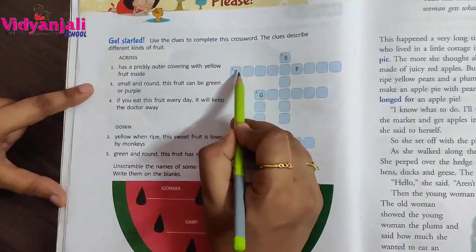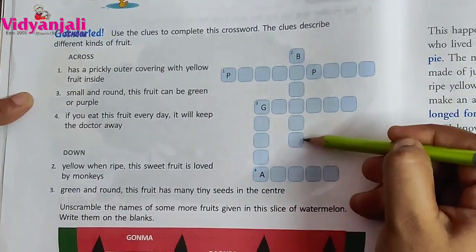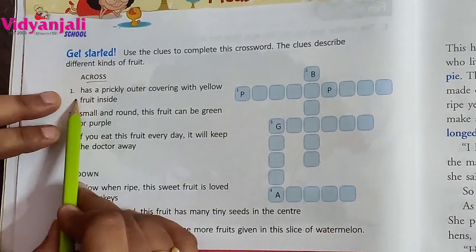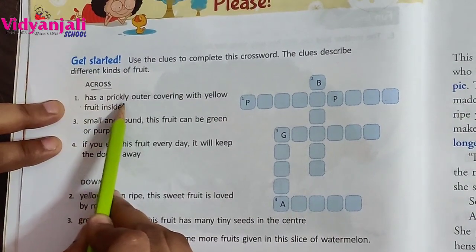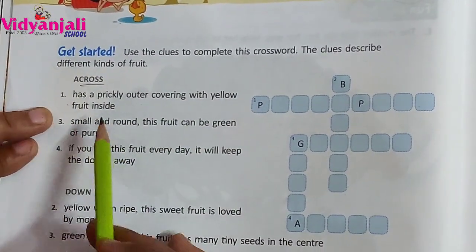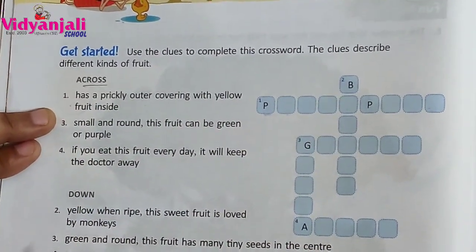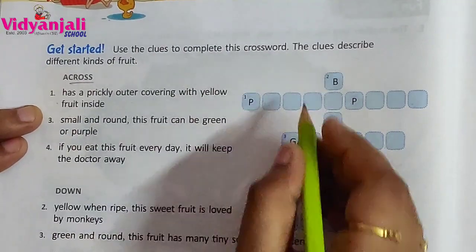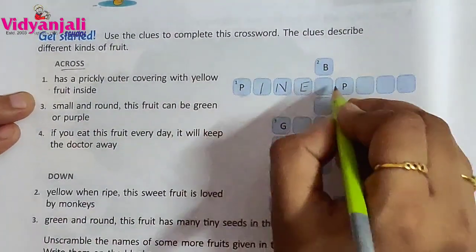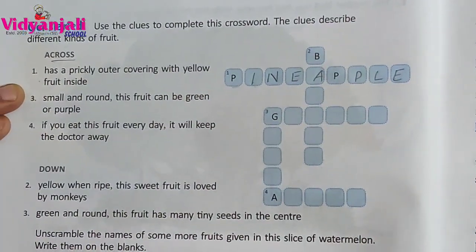Across means horizontal, and down means vertical. Now across, first one: has a prickly outer covering with yellow fruit inside. What is that? Pineapple. Very good. P-I-N-E-A-P-P-L-E. Pineapple.